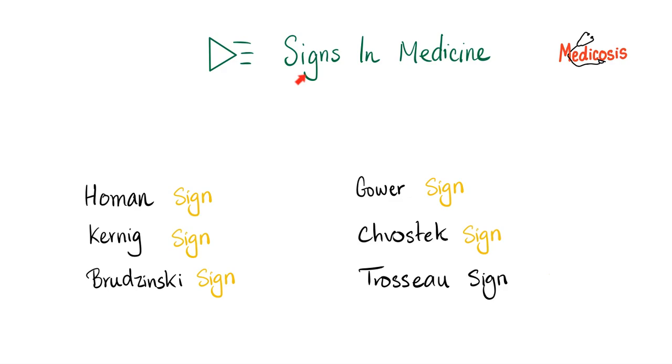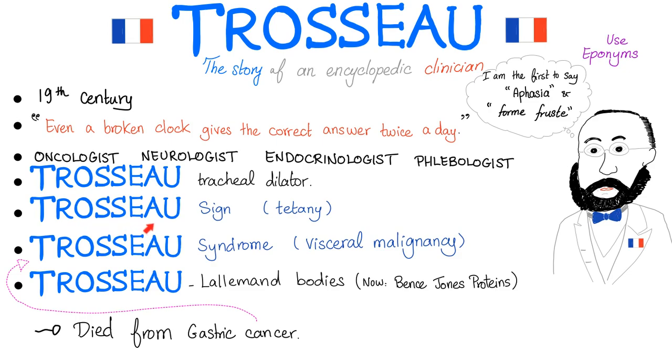Let's get started. Please watch these videos and the playlist in order, especially the Trousseau sign. We have two Trousseau signs. The first one is known as Trousseau sign of Tetany. The next one is called Trousseau syndrome or Trousseau sign of visceral malignancy.